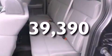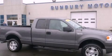Air conditioning is also included, and this vehicle has fewer than 40,000 miles on the odometer. This automobile won't last long at this price. Call and arrange a test drive now.